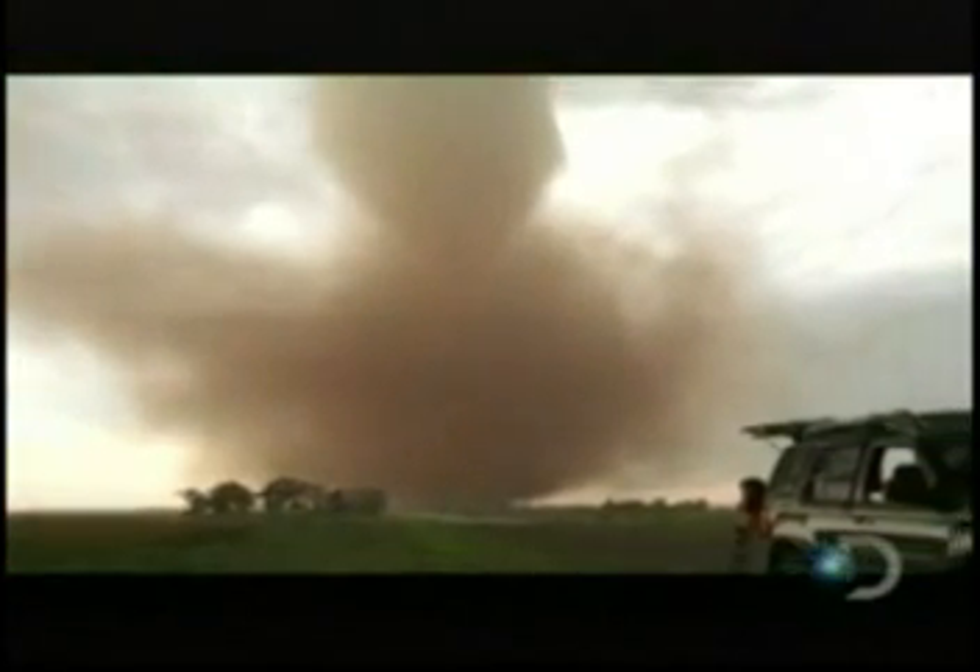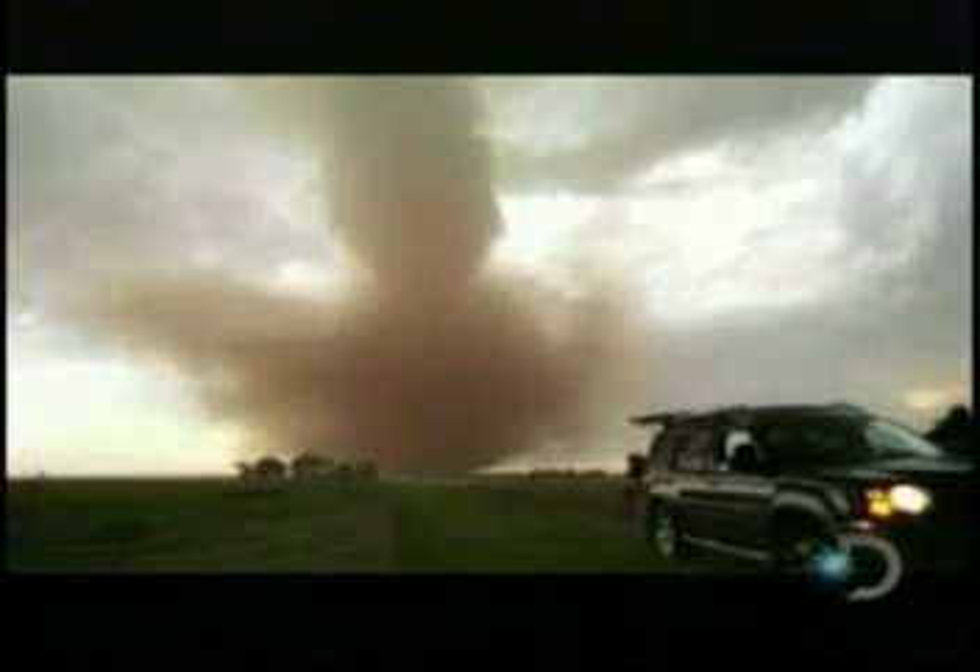I don't like to use 'picturesque' for tornadoes because they can cause so much damage, injuries, and in rare cases, fatalities. But in that particular storm, you had a reddish-brown-type dirt, and when it was reflected by the sun, it gave it kind of an iridescence to that tornado, so it was very picturesque.